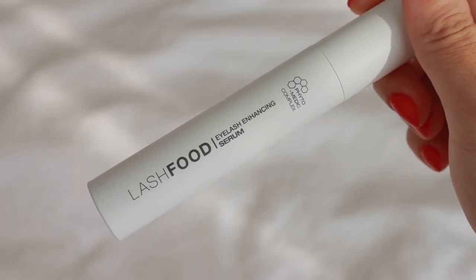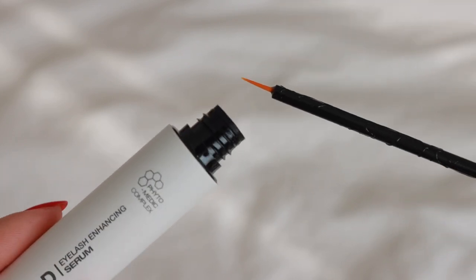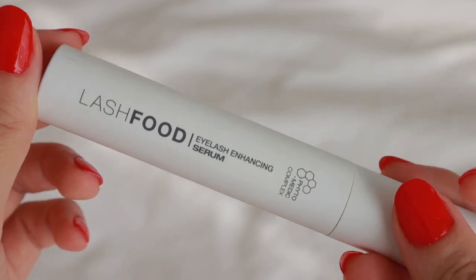This is the Lash Food Eyelash Enhancing Serum. I've been using this to help support my lashes since I've been wearing more mascara — I wanted something to help them grow and protect them. My lashes have never been longer or more full. It's a vegan, cruelty-free formula, certified clean at Sephora, and you can also use it with lash extensions. I love that it doesn't stain my eyes or leave a dark residue like some other lash serums can. I highly recommend it if you're looking for a clean lash serum.